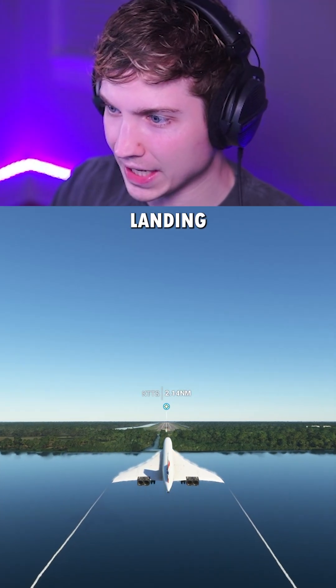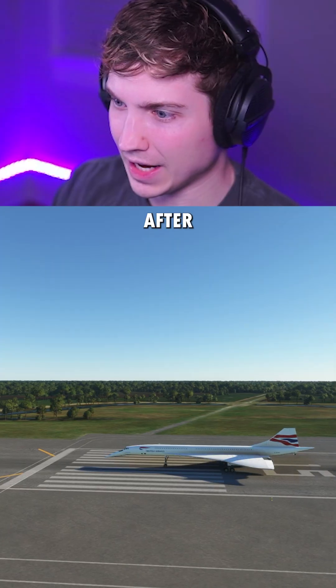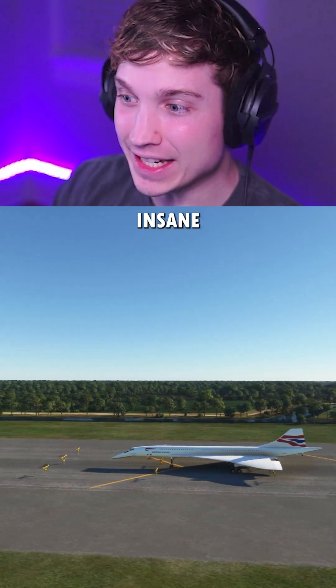Next up is the Shuttle Landing Facility in Florida. This is 15,000 feet. And after 15,000 feet, we're going 80 knots. This is going to need an insane runway.